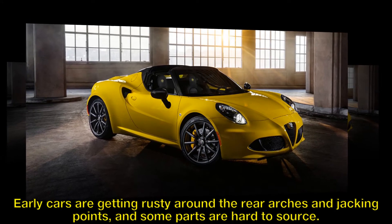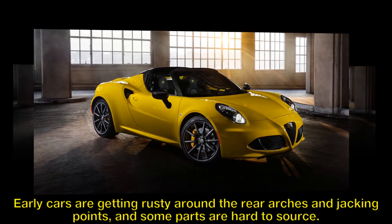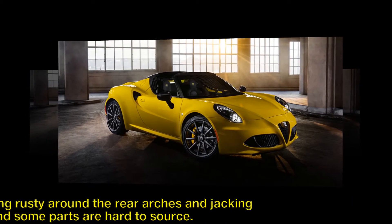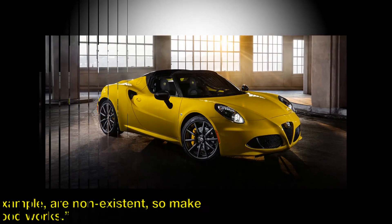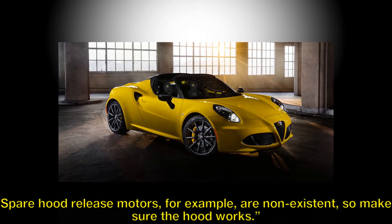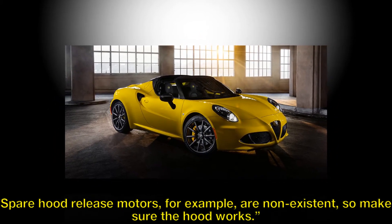Early cars are getting rusty around the rear arches and jacking points, and some parts are hard to source. Spare hood release motors, for example, are non-existent, so make sure the hood works.